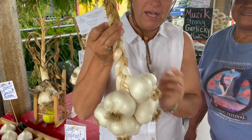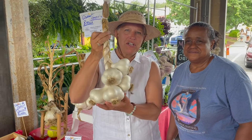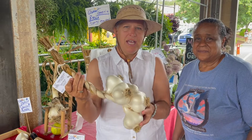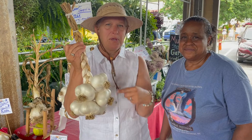I buy a couple of these every year that I keep in my kitchen, and then one I hang in my kitchen because I think they're just so beautiful. The others I put in my pantry in a dark, cool spot, and mine last almost until the following year because I use them so much for everything.